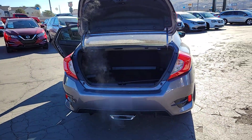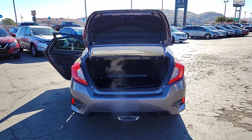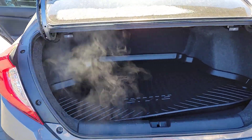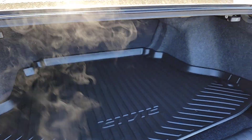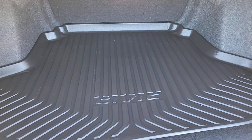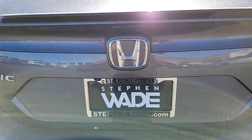These are just some of the great options this vehicle comes with: pre-collision system, lane departure warning, keyless entry, backup camera, fog lamps, lane keeping assist, remote engine start, adaptive cruise control, keyless start, aluminum wheels.